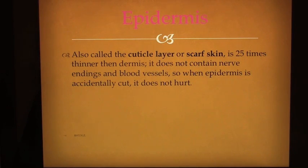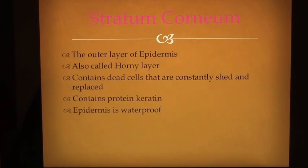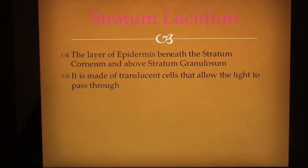The epidermis, also called the cuticle layer or scarf skin, is 25 times thinner than the dermis. It does not contain nerve endings and blood vessels, so when the epidermis is accidentally cut, it does not hurt. The stratum corneum, the outer layer of epidermis, is also called the horny layer. It contains dead cells that are constantly shed and replaced, contains protein keratin, and makes the epidermis waterproof.